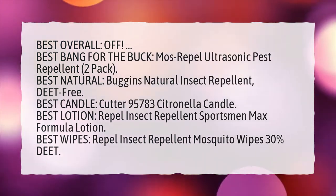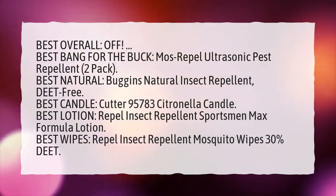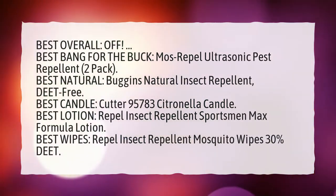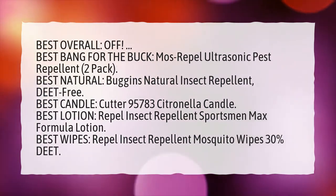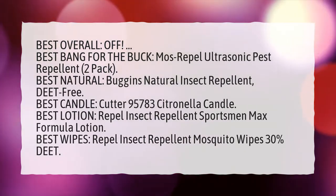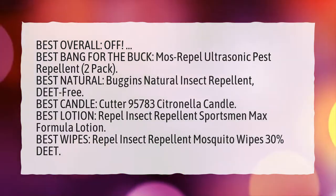Best natural: Buggins Natural Insect Repellent, Deet Free. Best Candle: Cutter 95,783 Citronella Candle. Best Lotion: Repel Insect Repellent Sportsman Max Formula Lotion. Best Wipes: Repel Insect Repellent Mosquito Wipes 30% Deet.